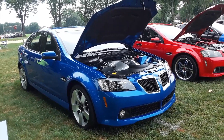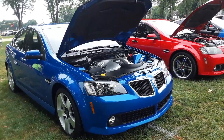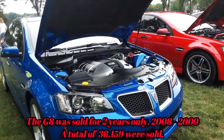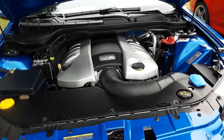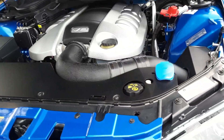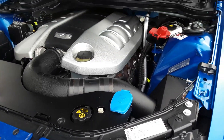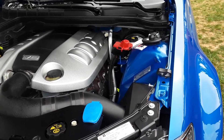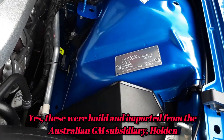The last of the breed — the G8s. These were little monsters. People just didn't realize what exactly these were. They were really something else.